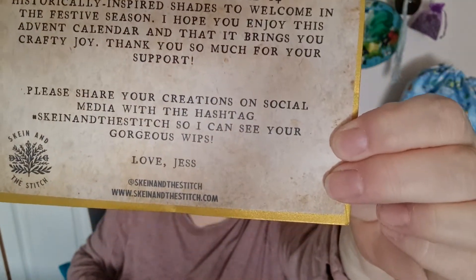Her name is Jess — fabulous! Those are her details: Skein and the Stitch. She's definitely on Instagram, because that's where I found her.